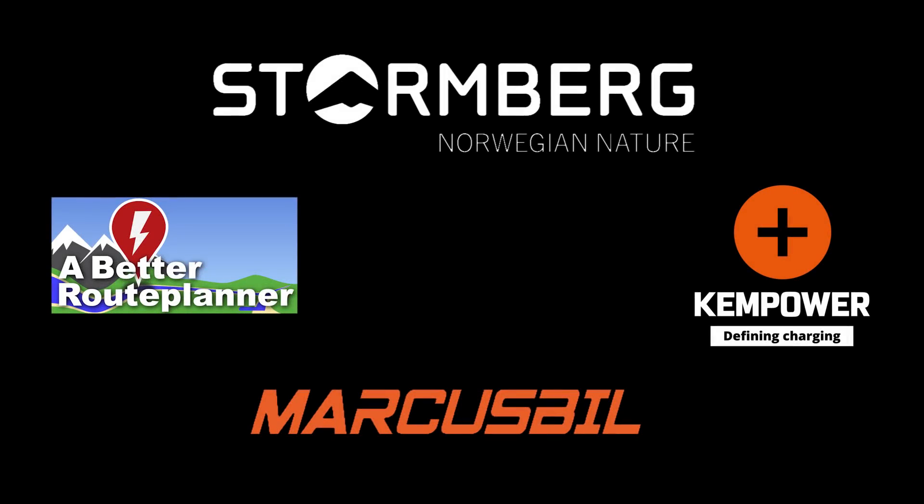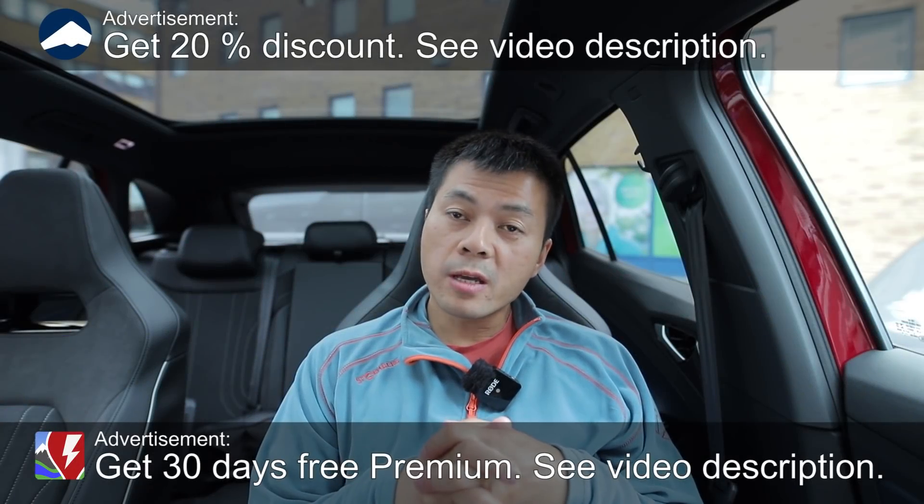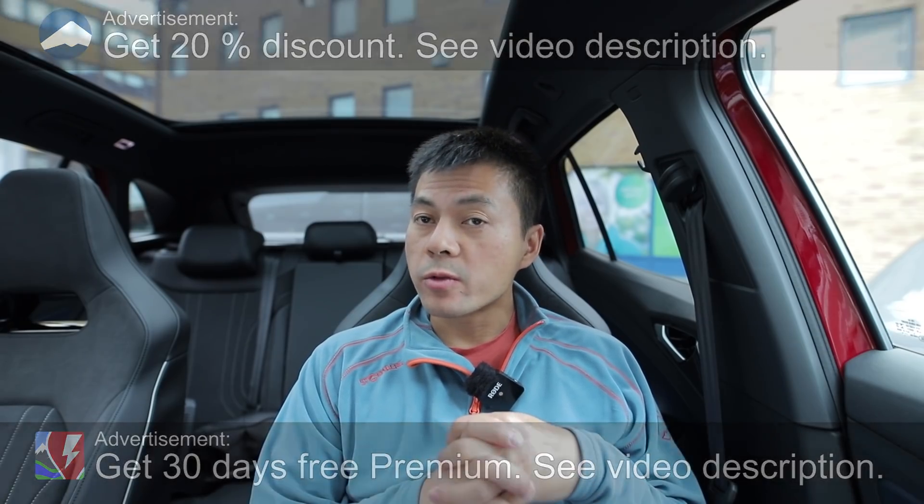This video was brought to you by A Better Route Planner, Kempower, Markus Biel, and Stormberg. Today I want to talk about wind and how it affects consumption, but also about A Better Route Planner.